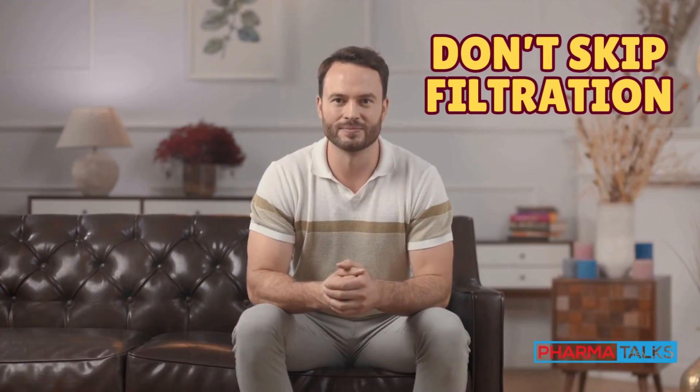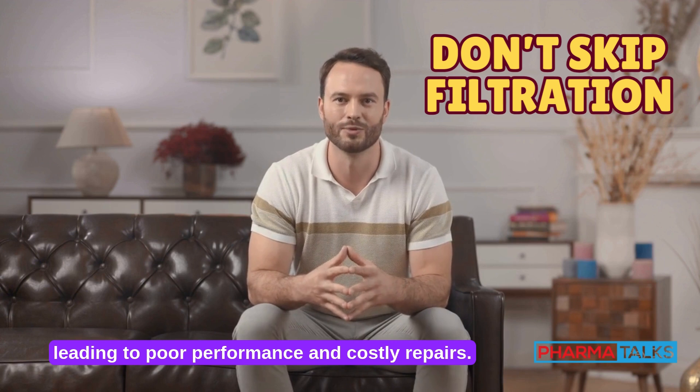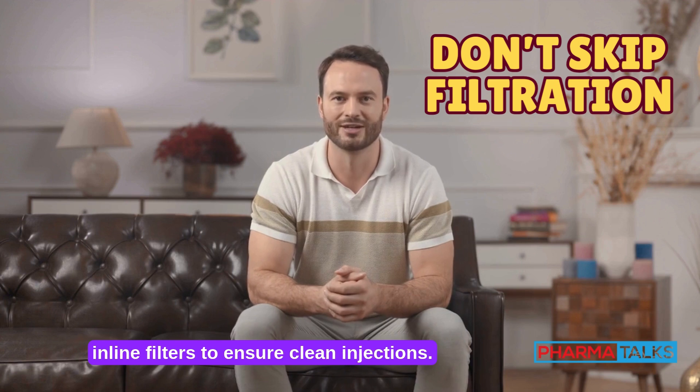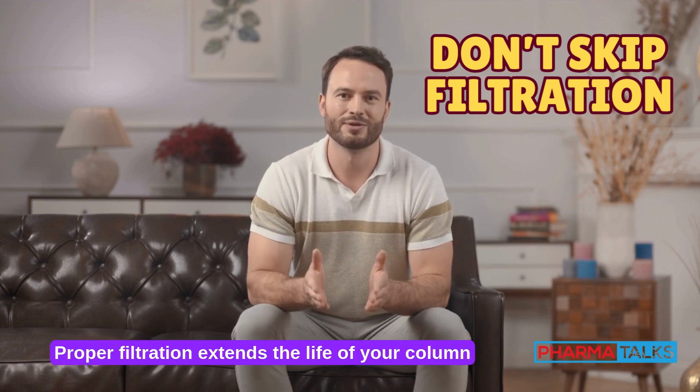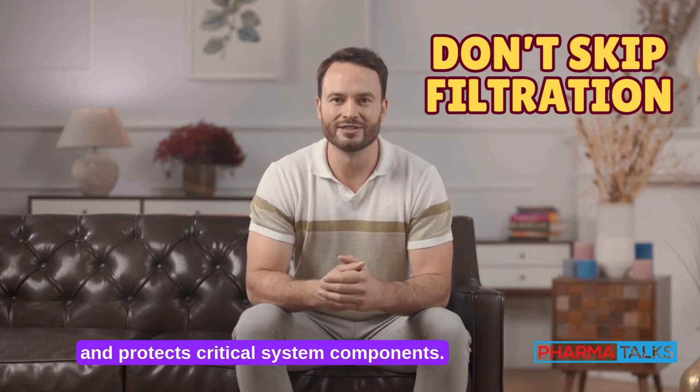Don't skip filtration. Unfiltered samples can clog your column, leading to poor performance and costly repairs. Always filter samples using syringe or inline filters to ensure clean injections. Proper filtration extends the life of your column and protects critical system components.